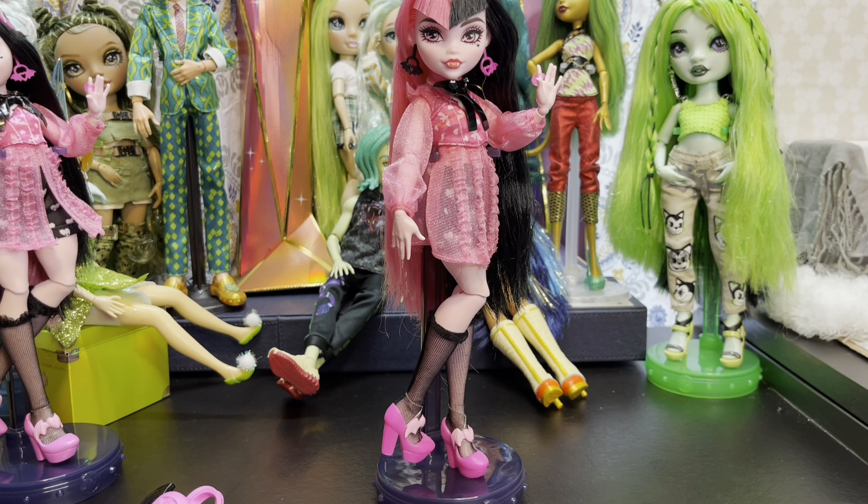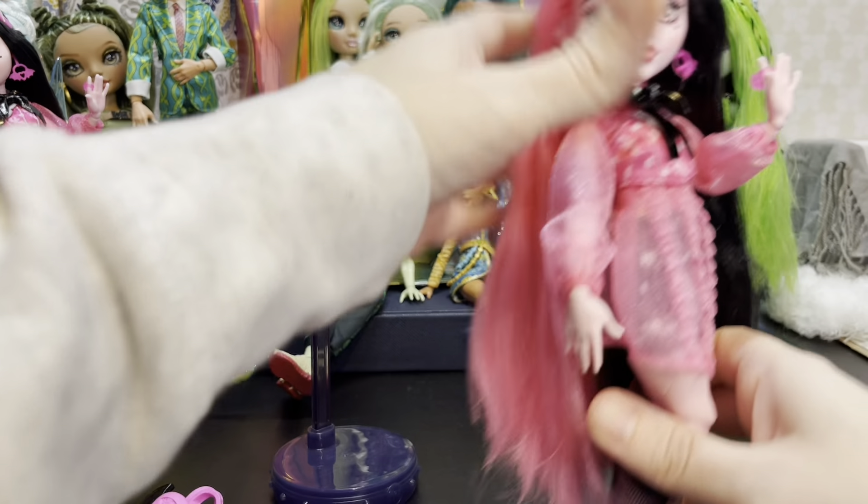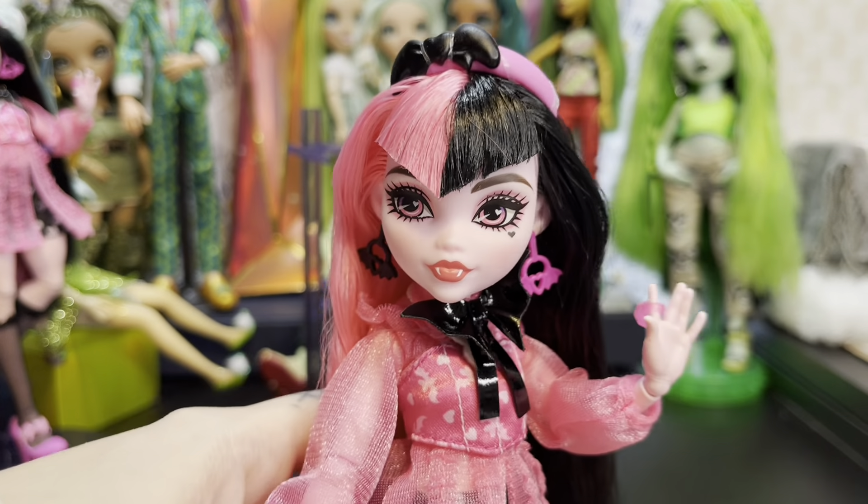Alright, so variant Draculaura is out of the box and she basically comes with all of the same stuff that the other Draculaura came with. Let's go ahead and take a close-up look at her face.